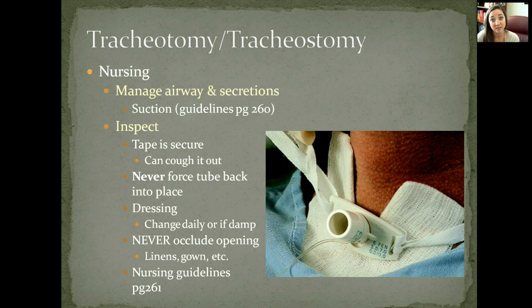Never, ever occlude the opening. There is a story of a nursing student who was giving a patient a bath and didn't want fluid to get into the patient's lungs, so she taped a plastic bag around the trach — the patient turned blue very quickly because they were getting no oxygen. The same applies to blankets and linens, especially if a patient is immobile. It is our job to make sure nothing is occluding their trach.